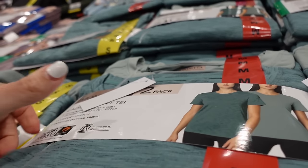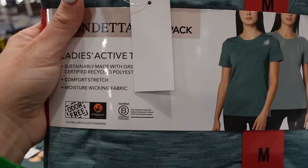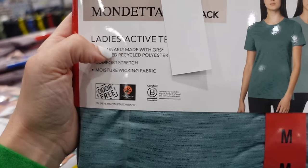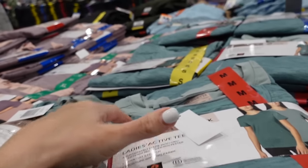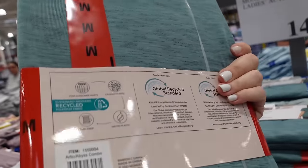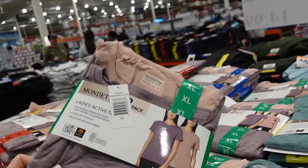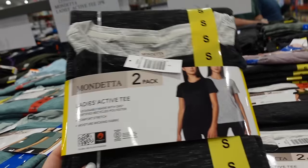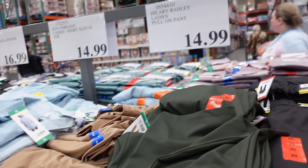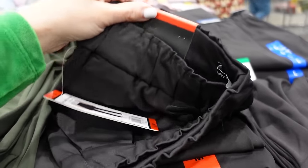Two-pack of active tees from Mondetta — these have a higher neckline, relaxed fit, recycled polyester, moisture wicking, and comfort stretch. Comes as one burnout and one solid in green, mauve with pink, black, and white. The two tees are $14.99.